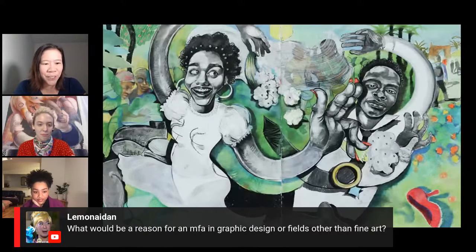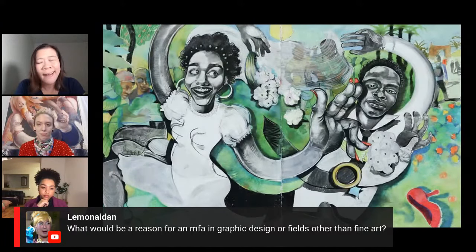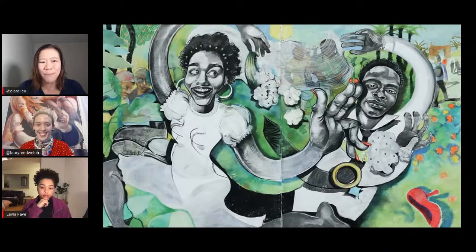What would be a reason for an MFA in graphic design or fields other than fine art? There are so many MFA programs and they're so different. There are degrees in graphic design, and more and more there are MFAs in illustration and even game development and character design. Some people did their undergrad at a liberal arts college and never had the chance to really buckle down and study a specific field. It depends on the school and the program — it's really tricky.